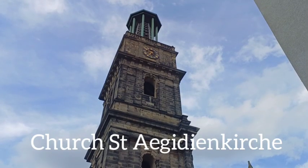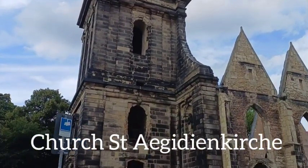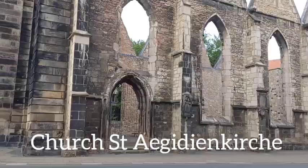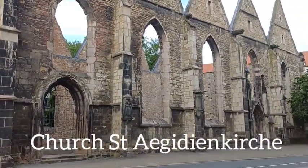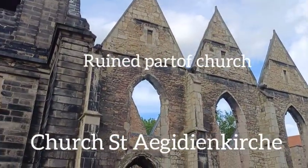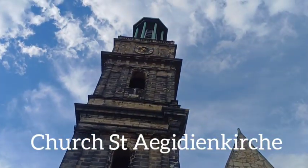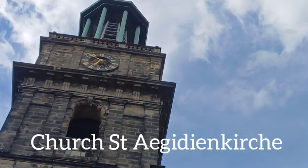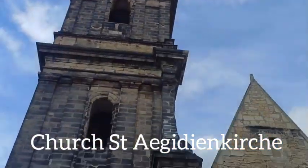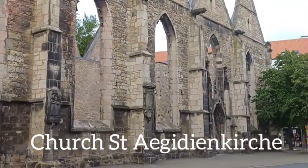This clock tower is a church — Saint Aegidien. This is a ruin, part of the church. Saint Aegidien is pretty big; nice clock — gold clock, it's ten to seven PM. The main body of the church remains ruined.